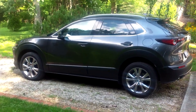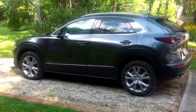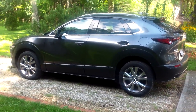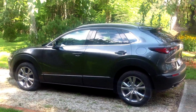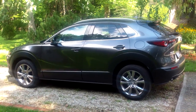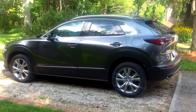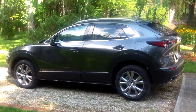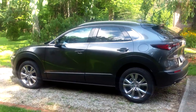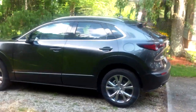The CX-30 represents yet another slicing up of the pie of the crossover SUV market. Mazda's thinking here was to offer something that's not quite as small as the CX-3 and something that's not quite as pricey as the CX-5, but has power that you can get in the CX-5 that you can't get in the CX-3. That's the story with this new small crossover.